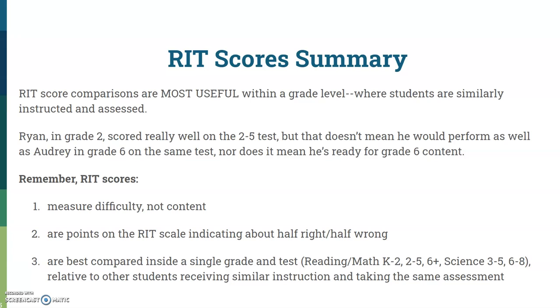Reading and math are offered K-2, 2-5, and 6+. Science is offered grades 3-5 and 6-8, and language arts is 2 through 12. The best practice is to compare scores within a single grade and not try to compare across grade levels.